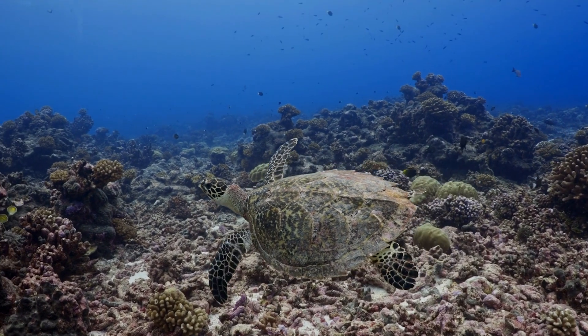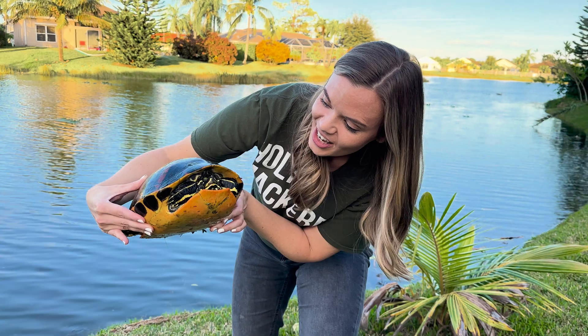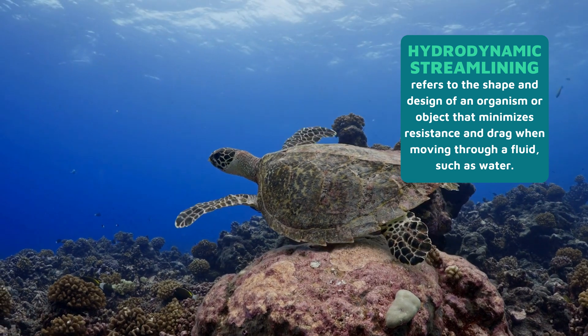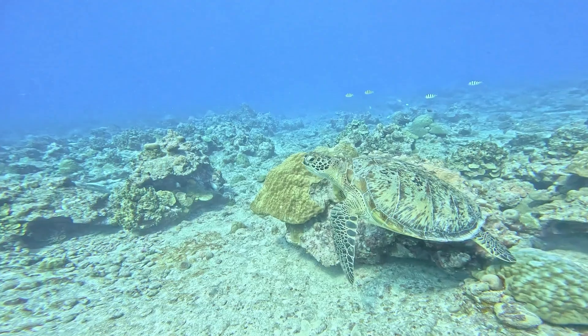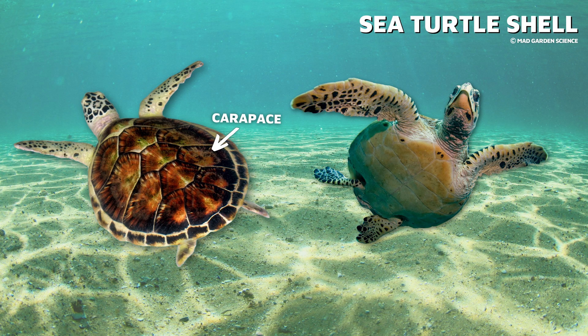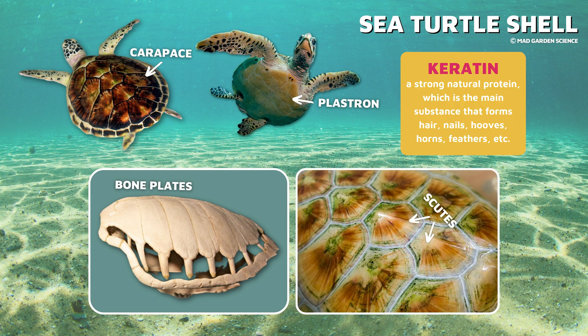Sea turtles are well adapted to live in the open ocean, and their most distinctive feature is their shell. Unlike freshwater turtles, sea turtles cannot retract their head and limbs into their shell. Their body shape is more hydrodynamic, allowing them to maneuver easily through the open ocean. A sea turtle's shell serves as protective armor. The top of the shell is called the carapace and the bottom is called the plastron. These consist of two layers: flattened bone plates that fuse with the ribs as the turtle grows, and keratin scales, or scutes, that protect the sea turtle and prevent water loss.